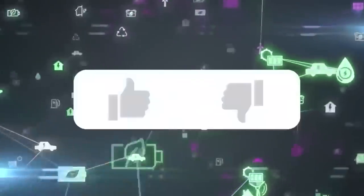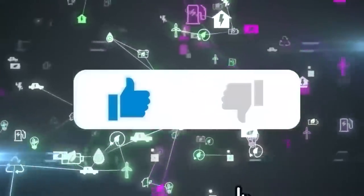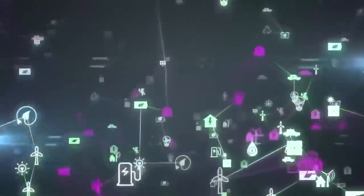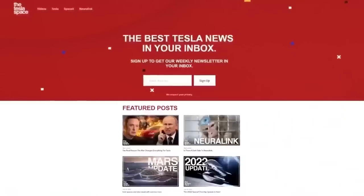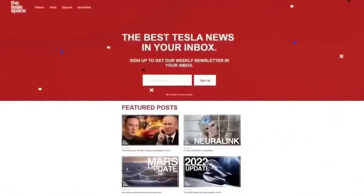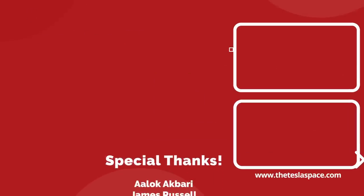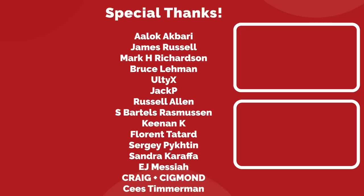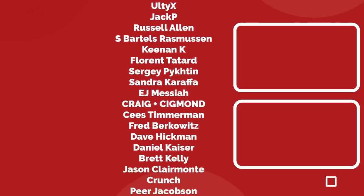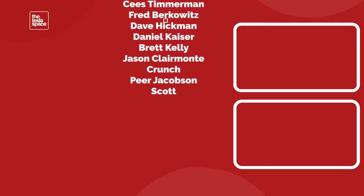Don't forget to give this video a thumbs up today if you liked it — that's so important for getting our content out to more people. If you enjoy the content, you'd probably also enjoy our weekly newsletter, so sign up with the link below at theteslaspace.com. A huge thank you to all of our Patreon supporters listed on screen — you help us make the best content we can, and we really appreciate it. We'll see you in the next one.